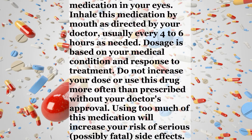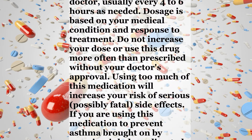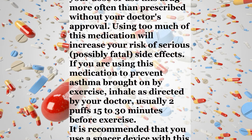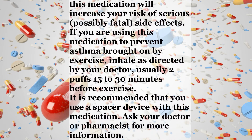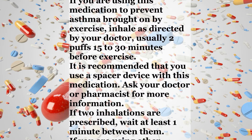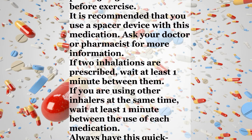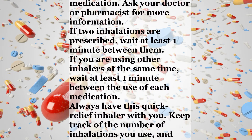Using too much of this medication will increase your risk of serious, possibly fatal, side effects. If you are using this medication to prevent asthma brought on by exercise, inhale as directed by your doctor, usually 2 puffs 15-30 minutes before exercise. It is recommended that you use a spacer device with this medication. Ask your doctor or pharmacist for more information. If 2 inhalations are prescribed, wait at least 1 minute between them. If you are using other inhalers at the same time, wait at least 1 minute between the use of each medication. Always have this quick relief inhaler with you.